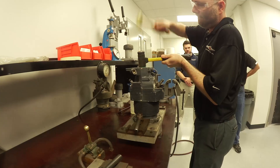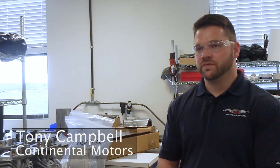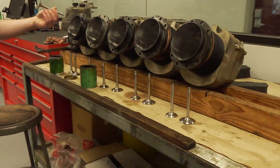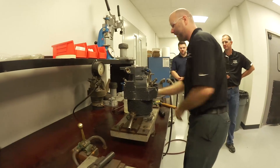Find out more about Titan engines at booth LD4 at Sun & Fun. This is our Titan build cell where we assemble the Titan engines, which are manufactured in our Mobile and German facilities. As a part of the Continental Motors group, this is an area of expansion that we see a lot of potential future growth for.